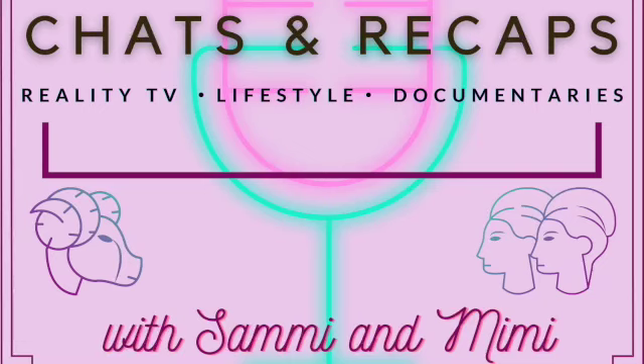Don't forget to like, share, and subscribe. And don't forget to hit that notification bell so that you never miss an upload.